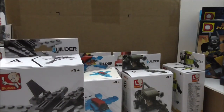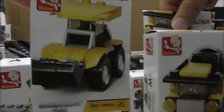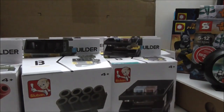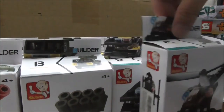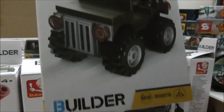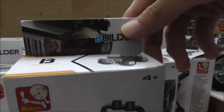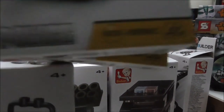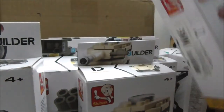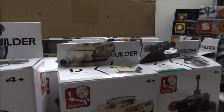I got two of these construction sets, and there are a lot of sets here. I also got this police helicopter, this jeep which is the biggest one out of all of these, and lastly I got this tank. That's it for all the Sluban stuff.